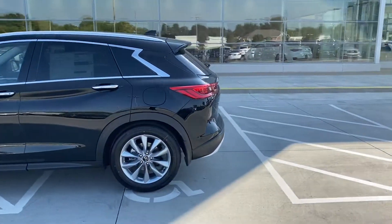It's got the little variable compression turbo engine in it. Coming around here to look at the interior, you can see the dark interior with the dual screen and the nav. It has heated seats, and being a brand new car, it only has 17 miles on it.